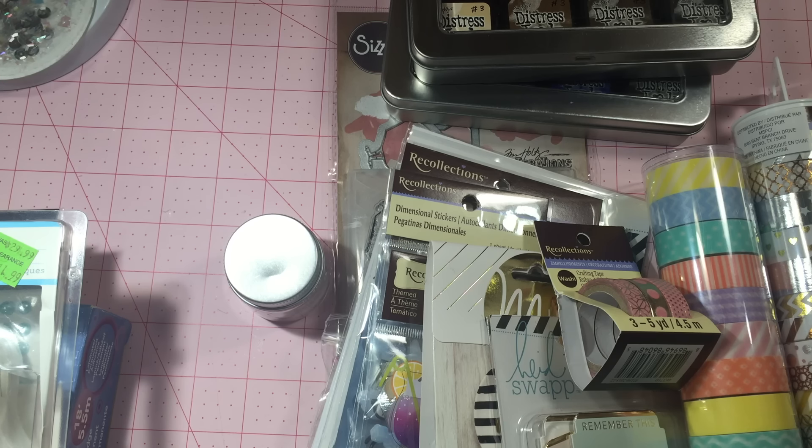I ended up getting this color here — it's more of a pastel shade — and these were 60% off. Since it's a Recollections product, you do need a coupon, and you can get as many items as you want with the 60% off coupon; it applies to your total Recollections purchase. So I got that one, and then I got the gold and silver pack.